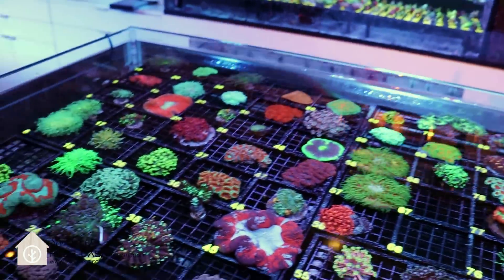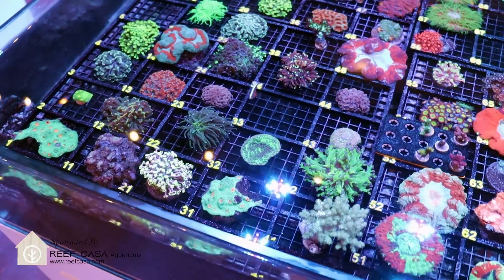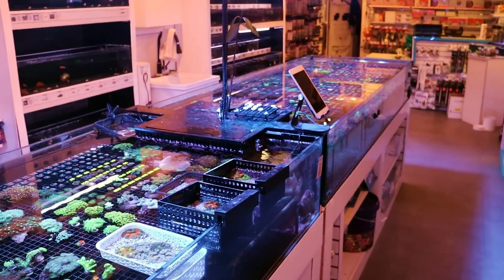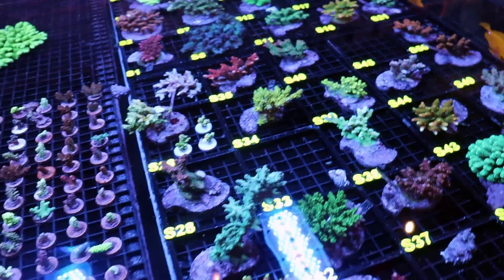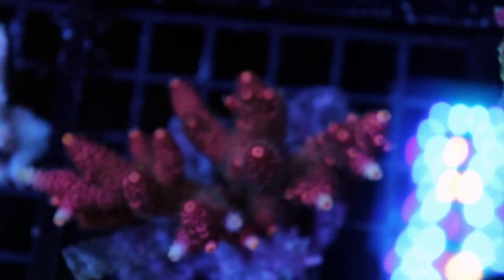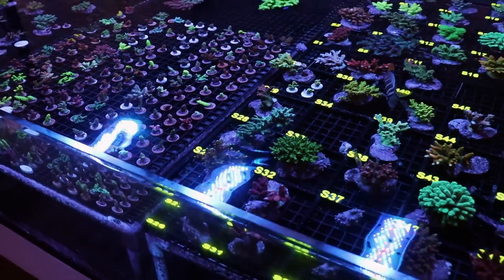The corals in these beds right now are looking really good. Why do I say right now? Because we go through ups and downs here in the shop, like every reef tank out there, like every hobbyist. And I like to show you guys on this channel the good and the bad, because I feel like the good is too easy — I can just show off our acros when they're looking really nice. Let's find an example.